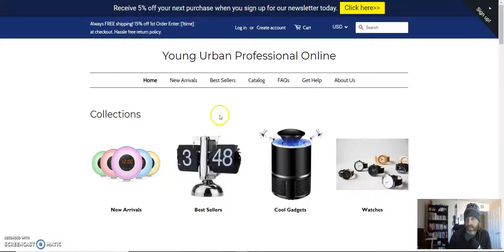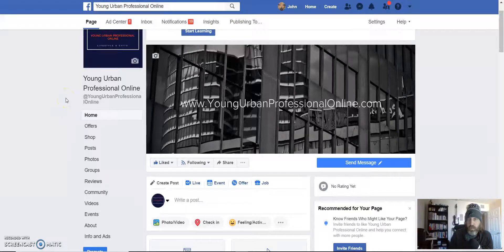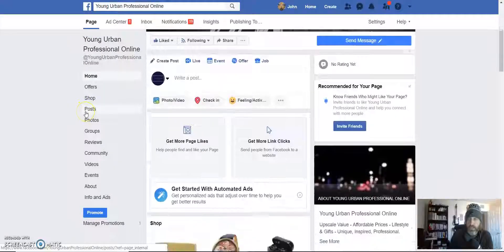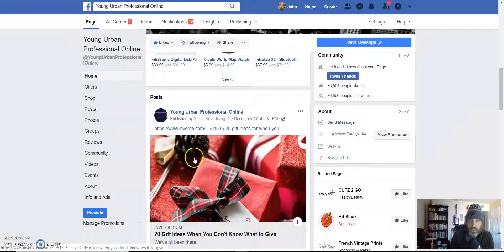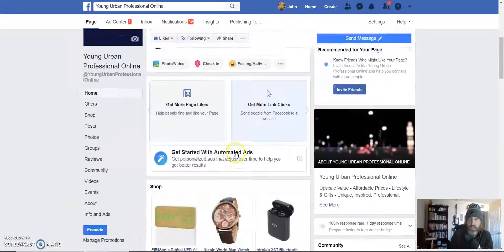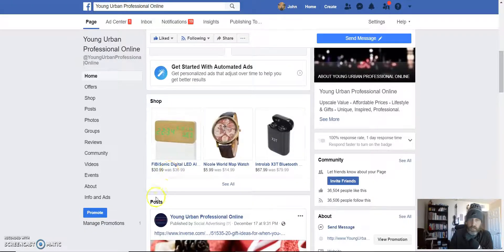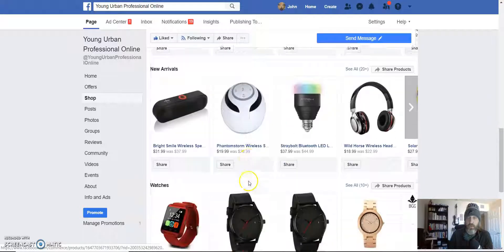The real value I feel this package contains is the Facebook optimized business page. It's optimized with a video cover, and where the true power of this business page comes in is that I built up a following of just over 36,000 people who like and interact with the page. I've been posting almost daily updated content, so it's active and generates a lot of activity. It's connected into the Shopify store, and people can click on products to purchase and scroll through the entire catalog.